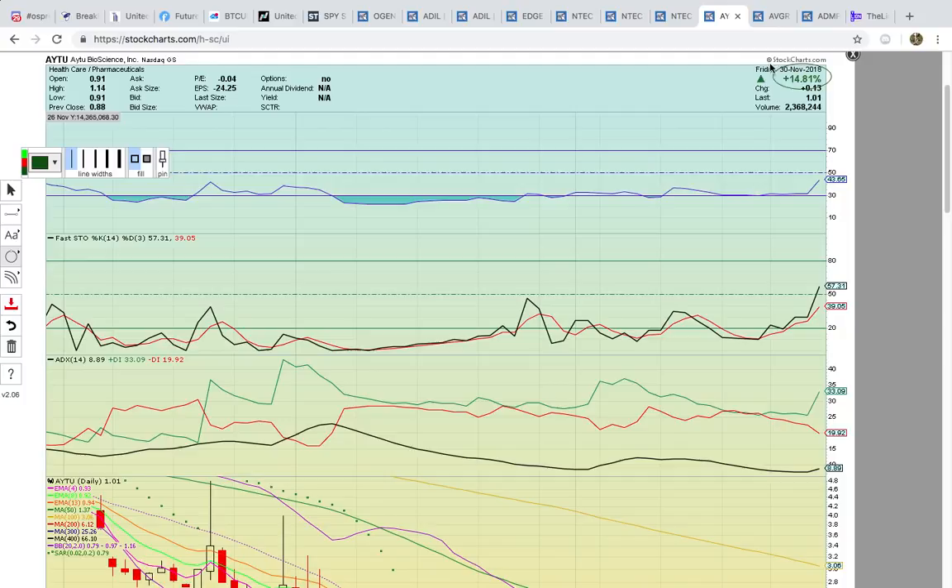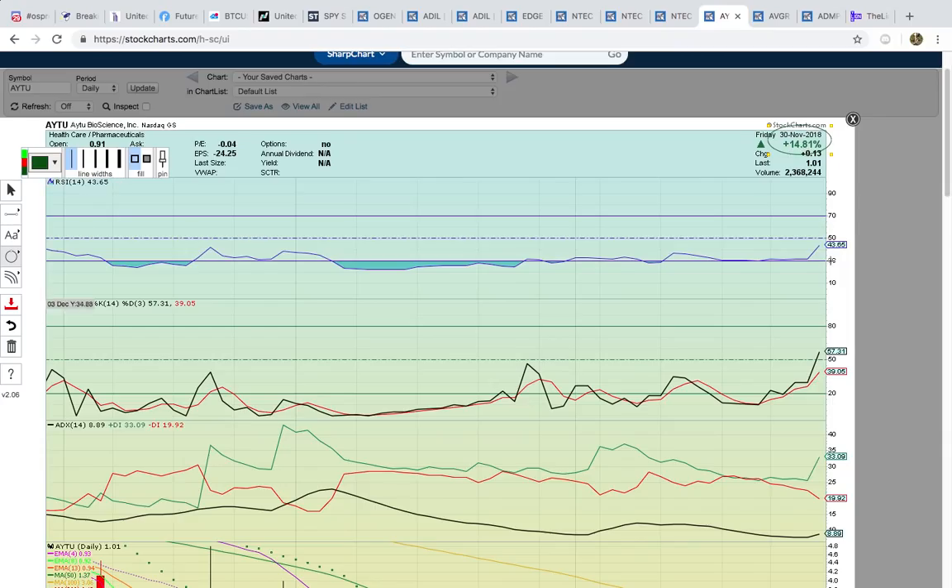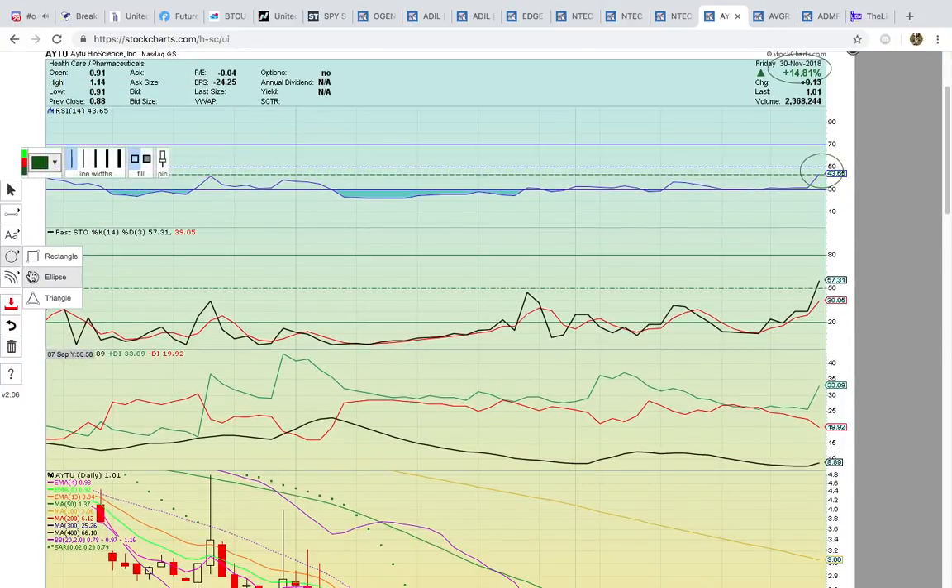Let's look at AYTU here — closed up 14%. Keep an eye on this one, the chart's heating up. You've got RSI here — you want to see that get above 50. It's at its highest level in months. It topped out at this level before — we could see if it could push through here and go to 50. Fasto above 50 is a sign that the chart is heating up and the bulls are taking over. Check out the green line — Plus DI is trying to break away.